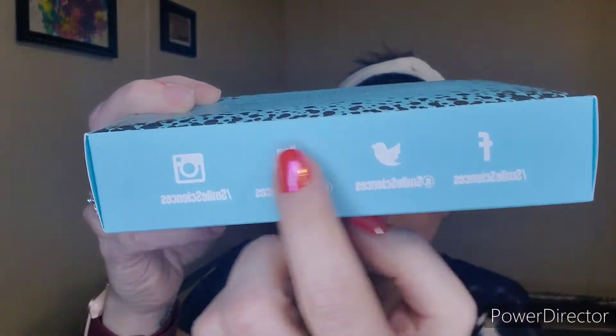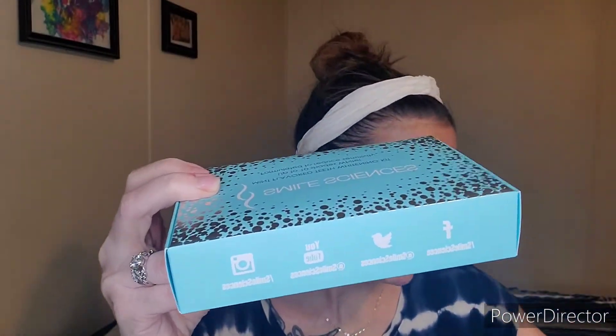They do have a Facebook, Twitter, YouTube, and Instagram — it's all there. I will link it all below in the description for you. I will also check to see if I still have a discount code.